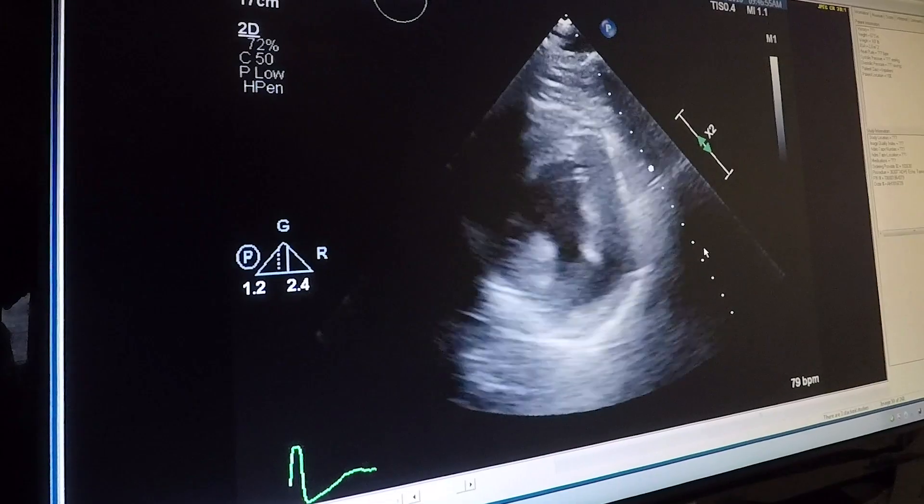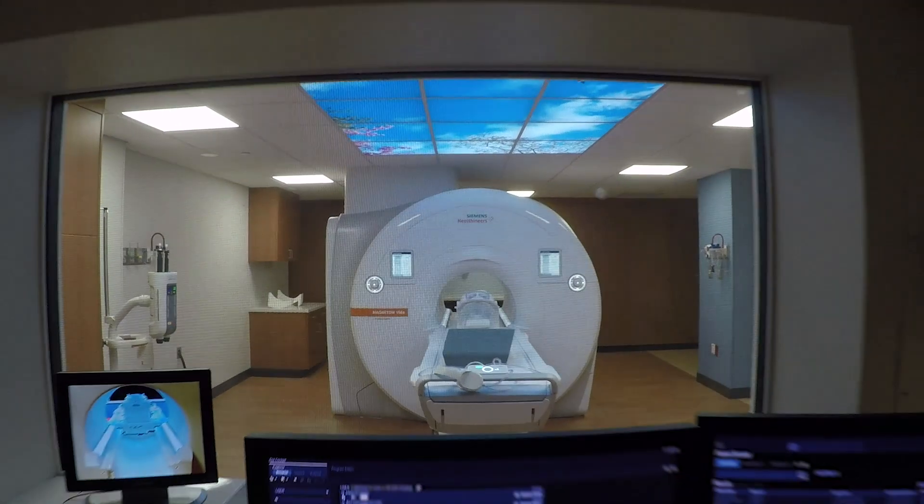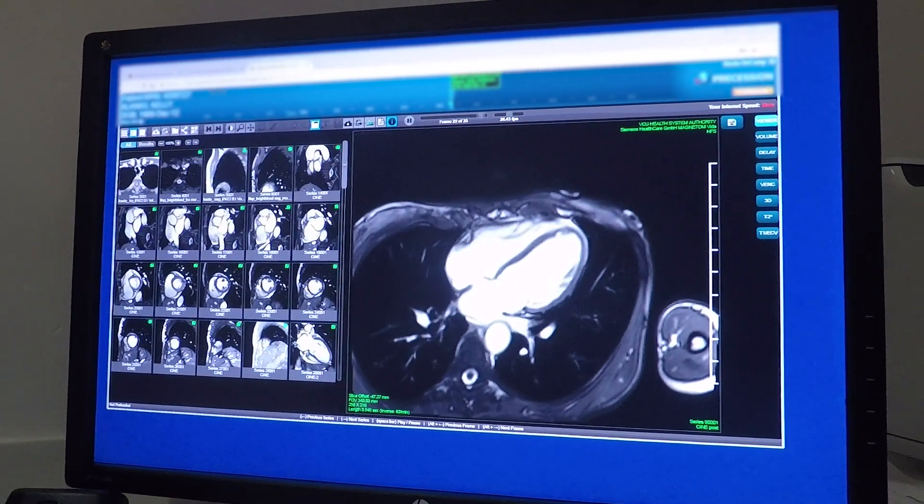Echocardiography helps us sort of screen for problems. Magnetic resonance imaging helps us define and identify exactly what the problem is so that we can prevent those cardiovascular events.